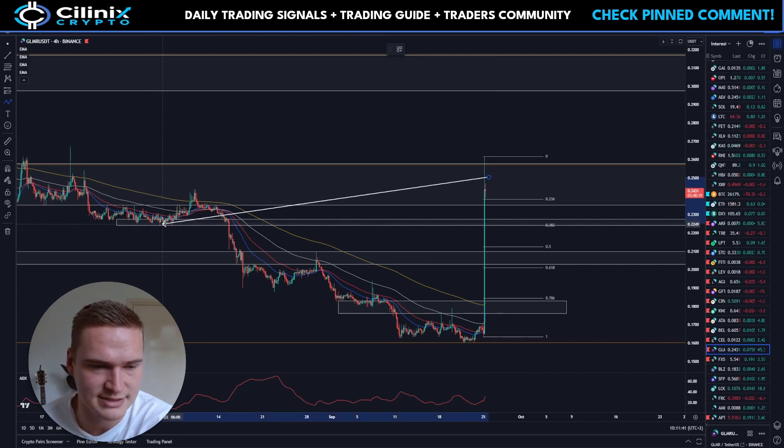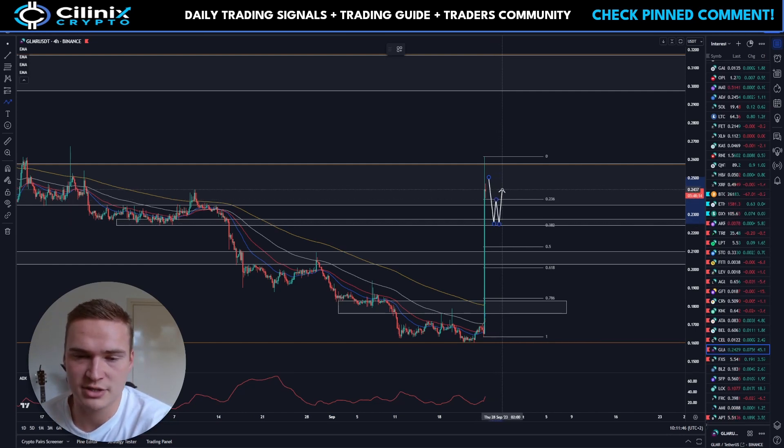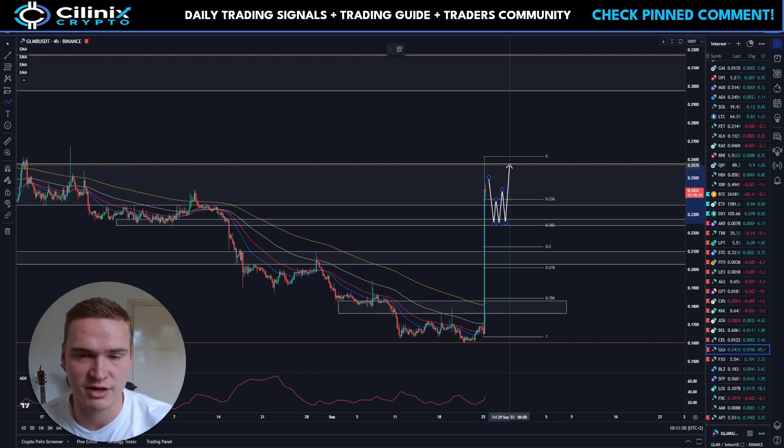Around 22.5 cents we have the 3.618 fib and a key level. It's going to find support there, but from that support it should very quickly break above 25 cents and 25.75 cents. If that happens, we'll get up to 30 cents.